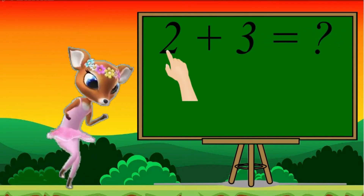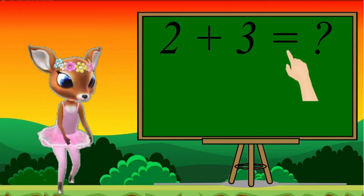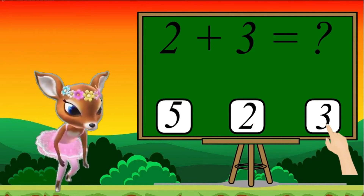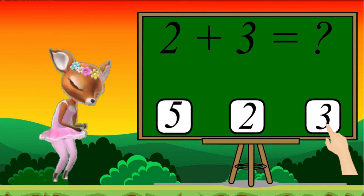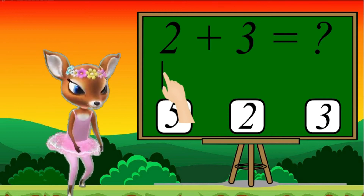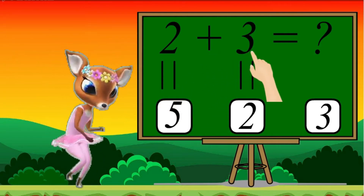2 plus 3 equals 5, 2 or 3. Choose the correct answer. Let's do solve. 2, 1, 2 plus 3.